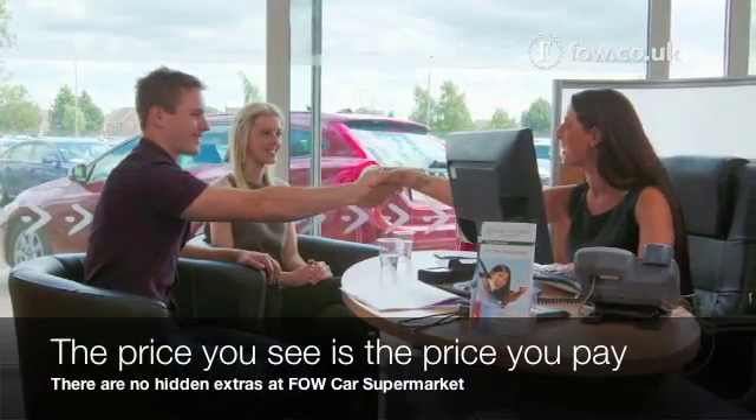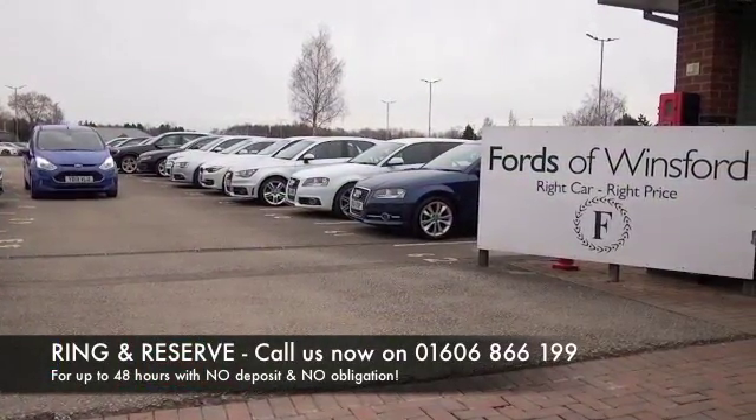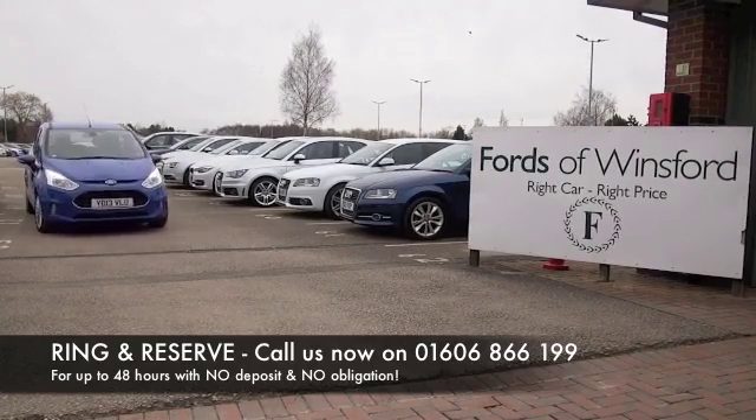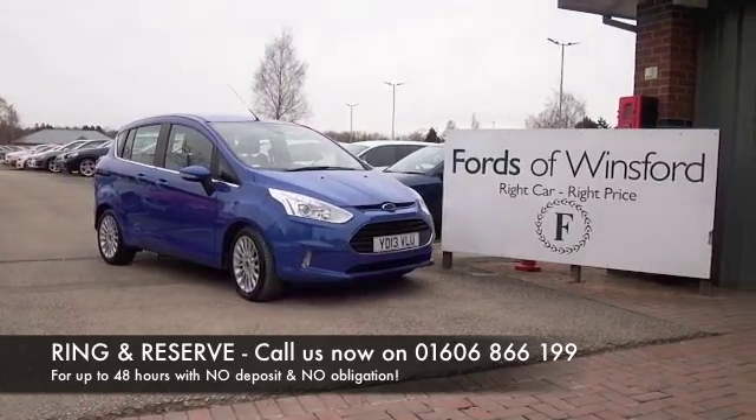If you'd like to find out a little bit more, why not give Jackie and the team a call in our call centre? Hold the car for up to 48 hours with no deposit and no obligation. Bring your licence with you, have a test drive, and discover this great car for yourself at Fords of Winsford.